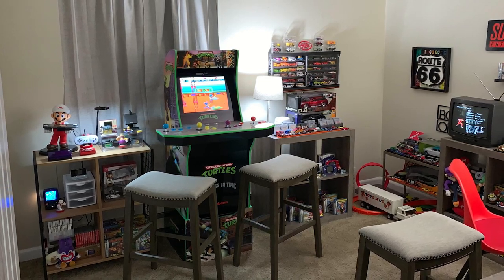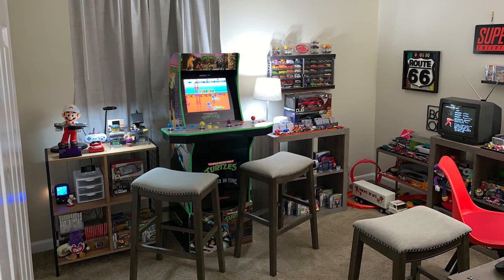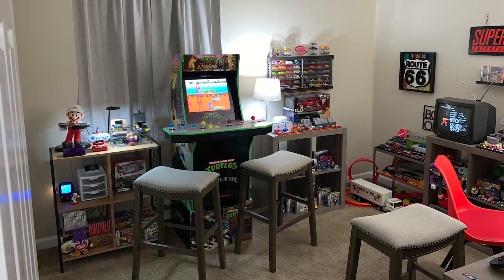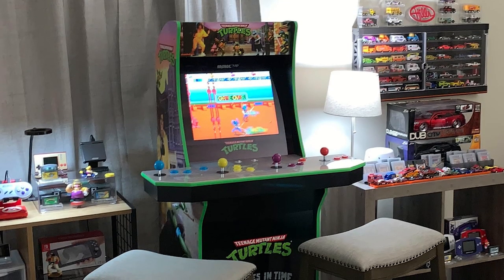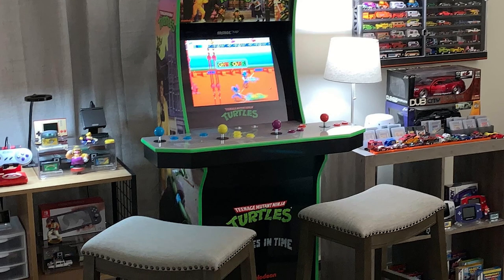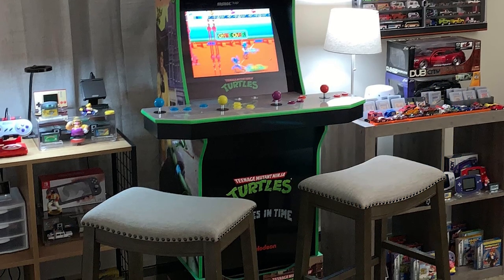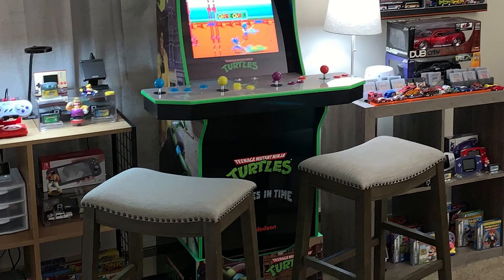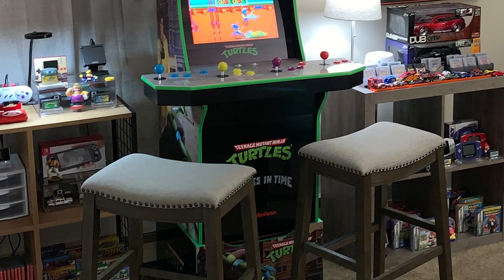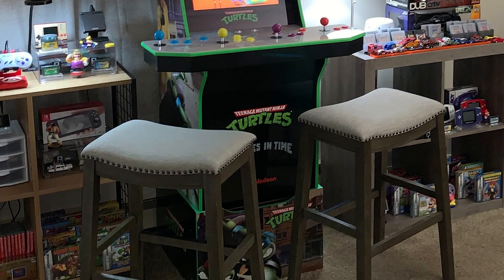I like the idea of having stools as opposed to bulky chairs taking up a smaller space. You can see a couple of those stools are around probably one of the bigger focal points of his collection — the Ninja Turtles cabinet. The Arcade1Up Ninja Turtles arcade game sitting here is the only arcade cabinet I want, period. It is absolutely beautiful in this space and has more than enough room to breathe. I've seen these mashed into corners of rooms before, but this is in a really nice wide open zone and those stools are ready to rock whenever you want to play.